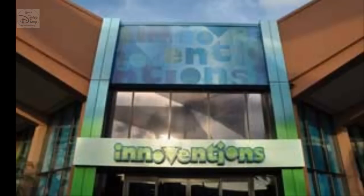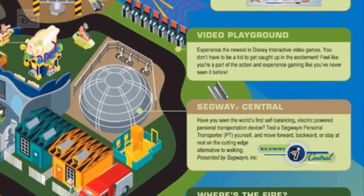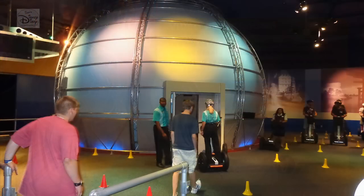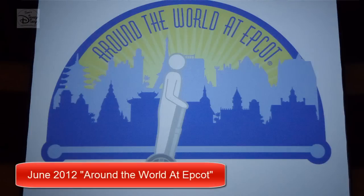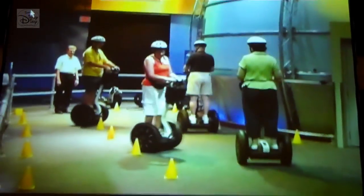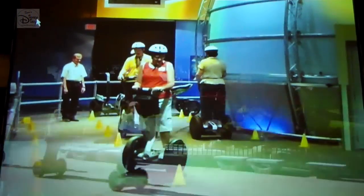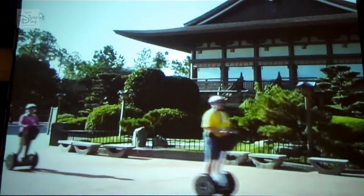After we picked breakfast, it was off to the training. It's a short walk to Innoventions West and Segway Central. The first step is being fitted for a helmet and sitting down for the safety video. Here's a little bit of that video: 'Experience the fun of the World Showcase while riding the Segway Personal Transporter. Your experience will be divided into two sections. In the first section, you will learn to operate the Segway Personal Transporter. In the second section, you will ride the Segway PT around the World Showcase.'